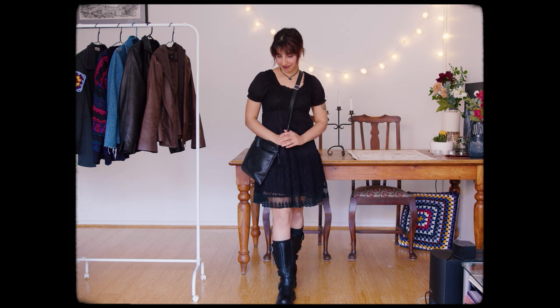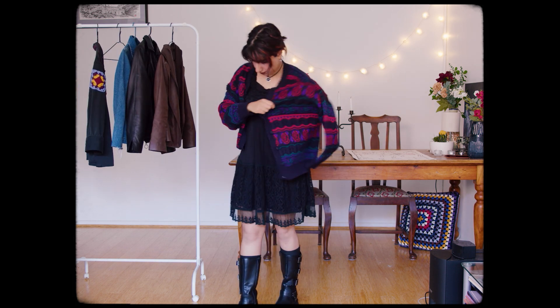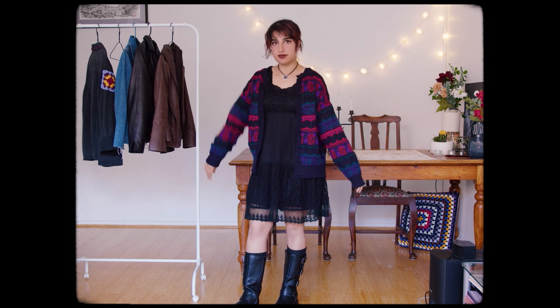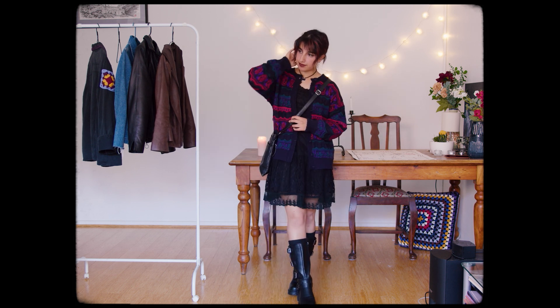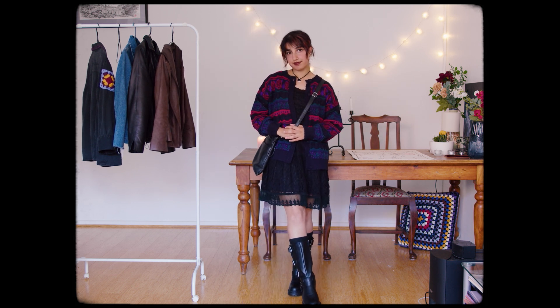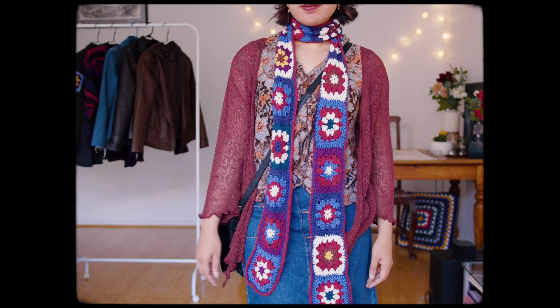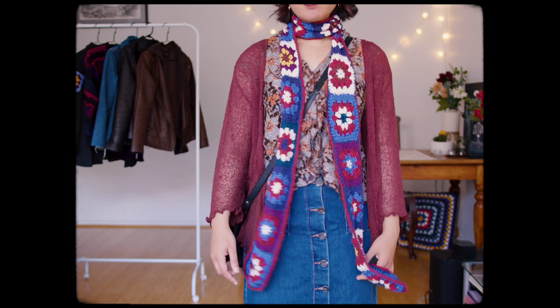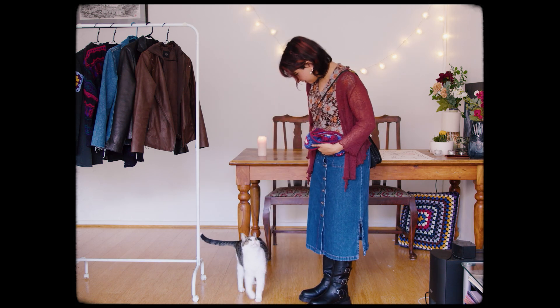This dress is pretty witchy to me. The all black is classic, but the colour from this cardigan adds a bit of fun and more of a comfy look. This one definitely leans more whimsical than gothic, but I feel like it's got a witchiness to it still. This flowy cardigan makes anything more witchy to me.